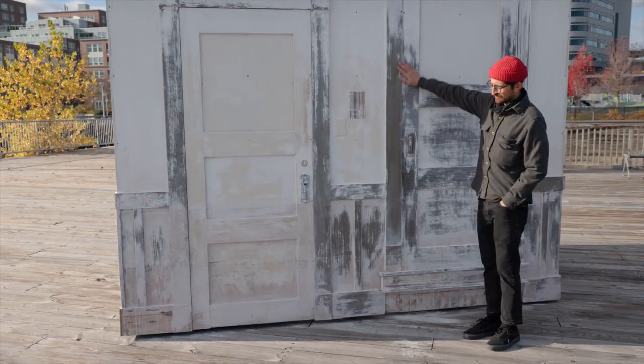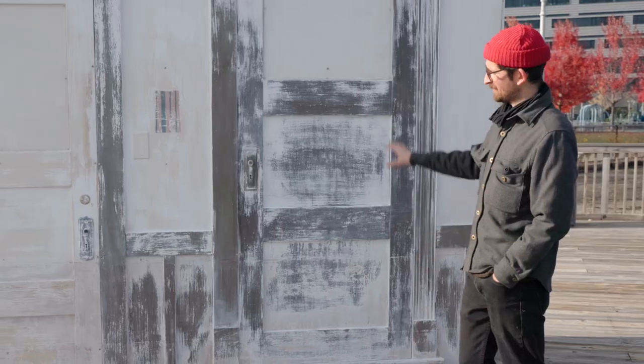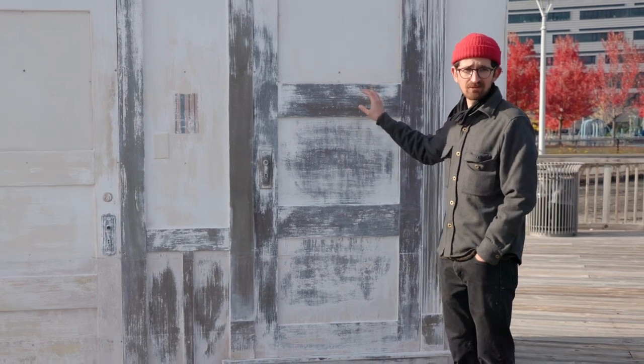When it started the top was completely white, and that is all getting washed away by the rain and you're starting to see the paint colors beneath. Actually this is based off of my parents' house where I grew up.